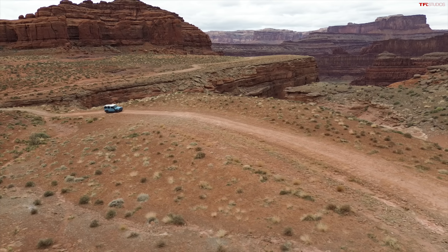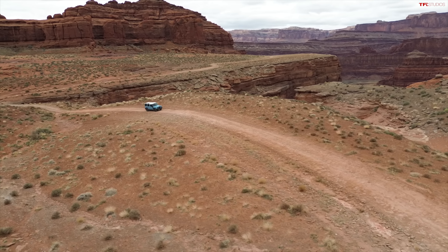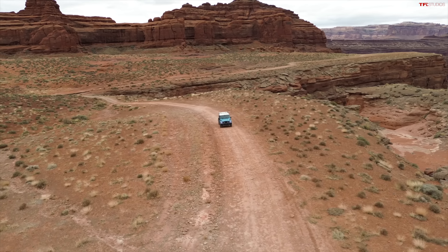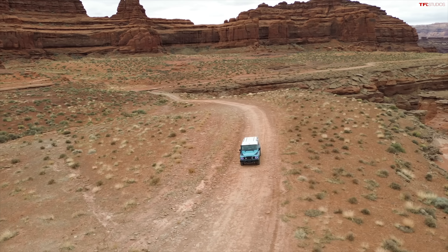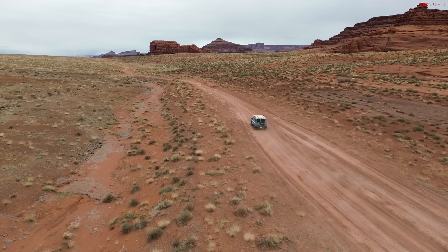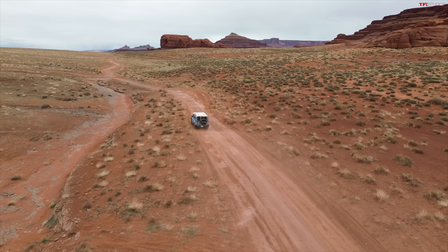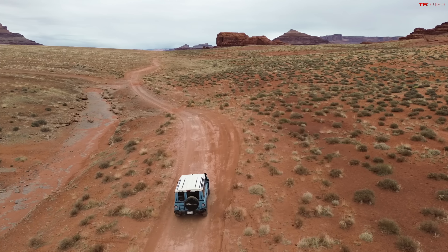Onyx rates this trail as a four, but here in Moab they rate it as a two — it's pretty easy. This is a 42-mile long trail. You could bring a built-out Wrangler out here and it would be nothing, but it would be very uncomfortable because this trail has a lot of smaller holes and medium-sized rocks creating a lot of back-and-forth motion. The ride in this vehicle is actually better than expected — I think part of it has to do with the very long wheelbase considering the size of the vehicle.